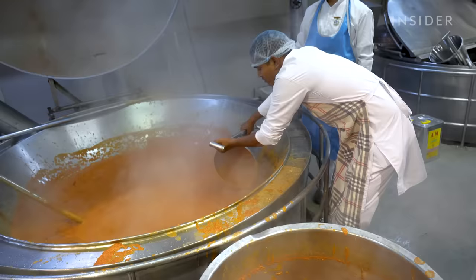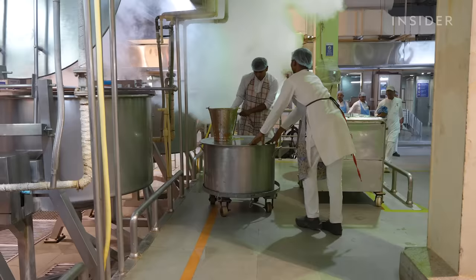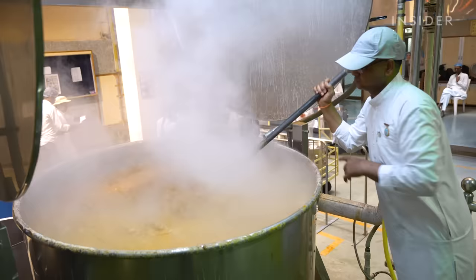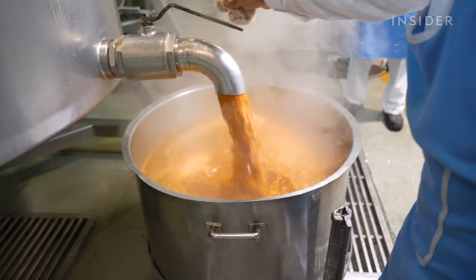The chefs scoop the sauce out with buckets and place it into large metal containers so that it can be delivered to another section of the kitchen. The tomato sauce is rolled to Chef Nilesh Bahi, who has been working here for 17 years and is in charge of making rajma, a curry dish made with kidney beans.